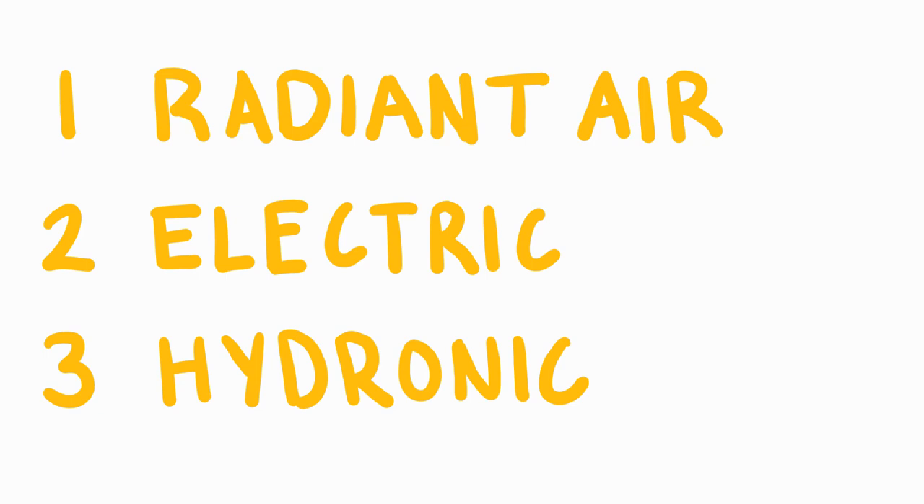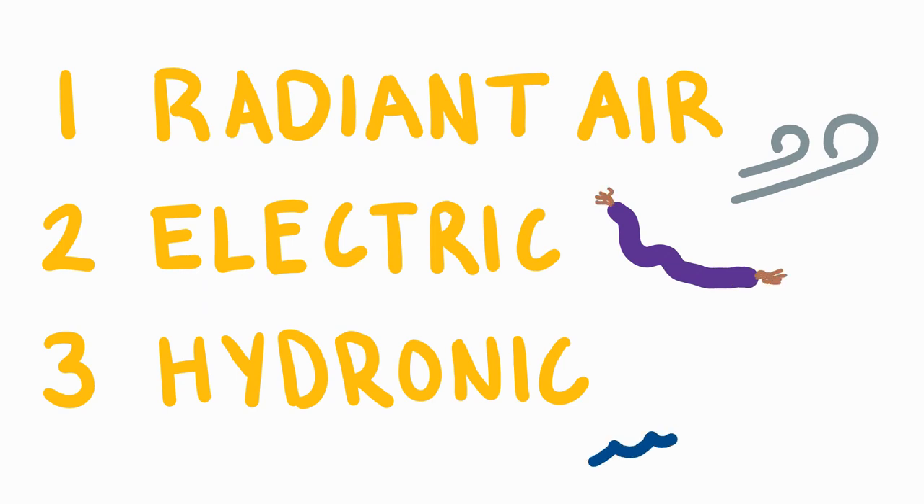Not only is radiant heating one of the most comfortable and effective forms of heating, but it's more efficient than air heating, uses little electricity, and operates silently. The only downside is the high installation cost.